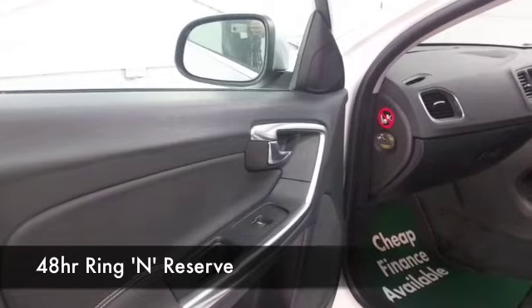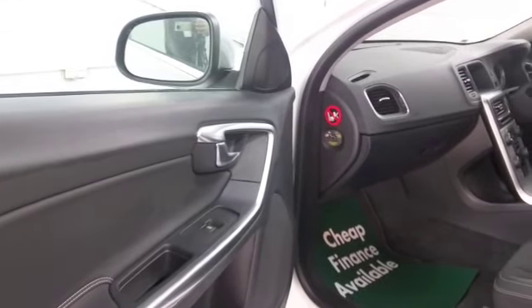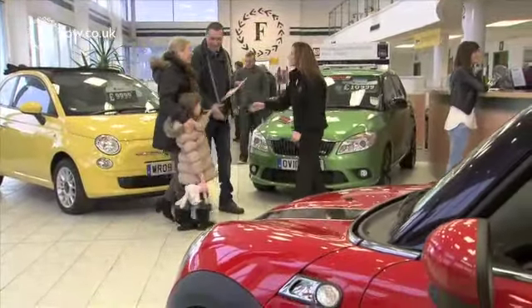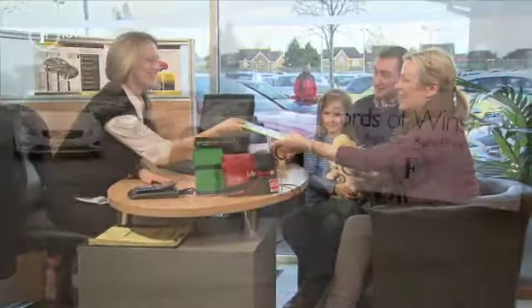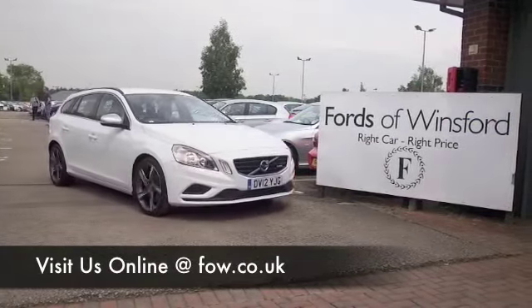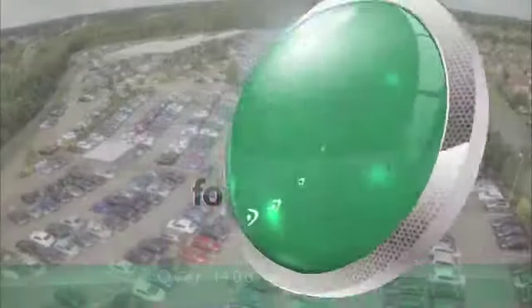With over 1,500 cars on our supersite at Winsford at the moment, you might be a bit spoilt for choice when you come down, but maybe this is the car that we can tempt you with — maybe you'll be driving this one home. Come and find out, bring your licence with you, have a test drive with no obligation, and come and discover this great car for yourself at Fords of Winsford.